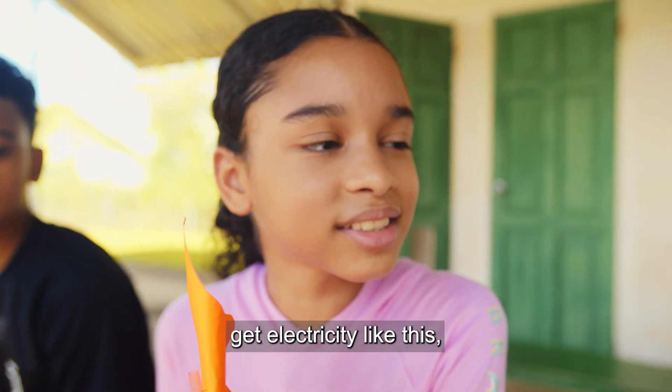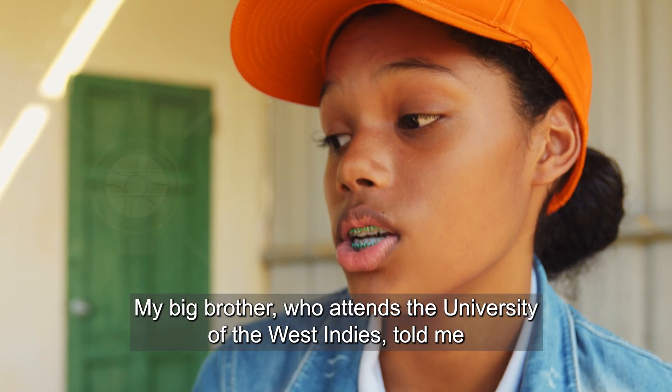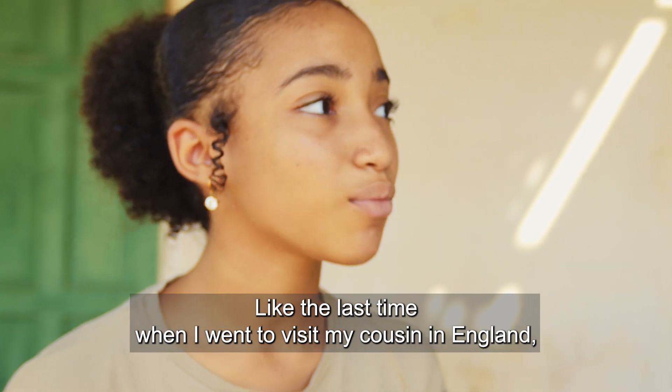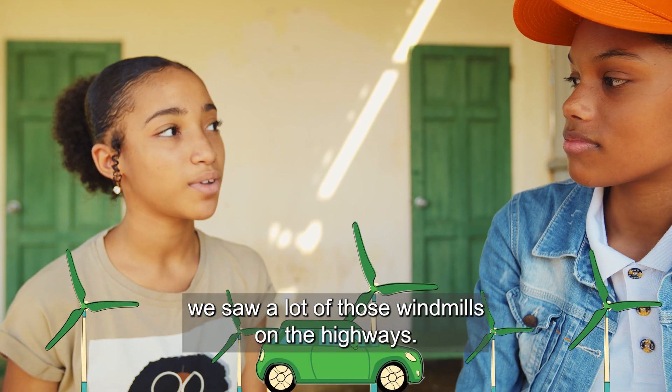But you know we can't get electricity like this. Or like this. My big brother, who attends the University of the West Indies, told me that we can use the sun and the wind to light our houses and power our cars. Like the last time when I went to visit my cousin in England, we saw a lot of those windmills on the highway.